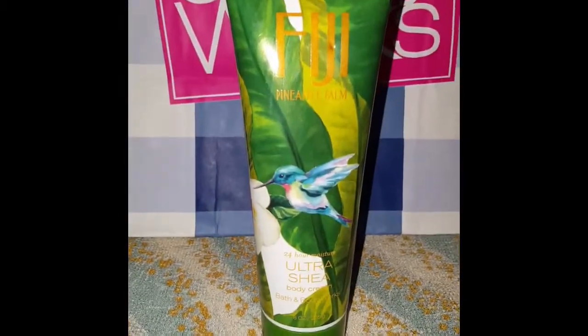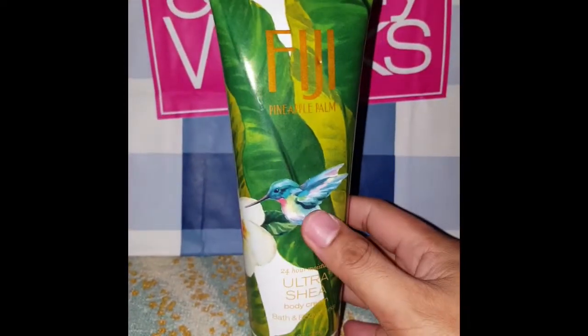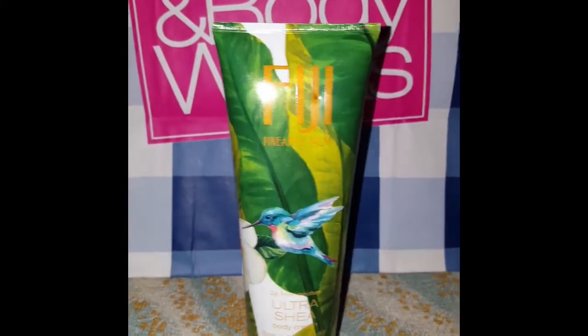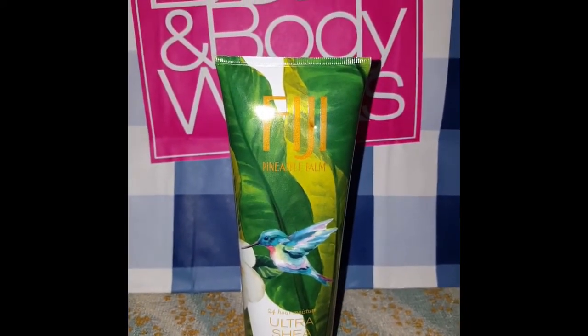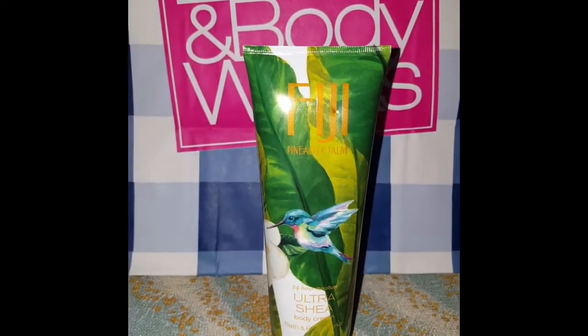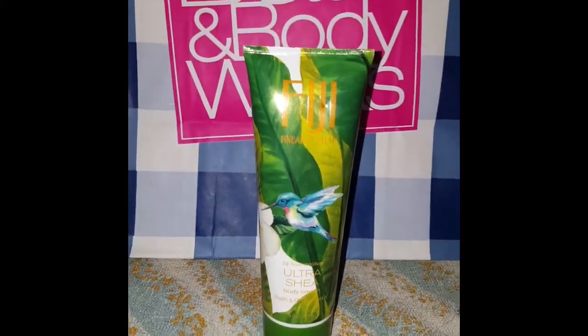The third one is the Fiji Pineapple Palm. I love the packaging on this one. The keynotes say: Island Pineapple, Mango Nectar, Palm Leaf, Toasted Sugar Cane, and White Musk. This one smells the same as the Pineapple scent released last year — it's pretty much the same scent, just repackaged.